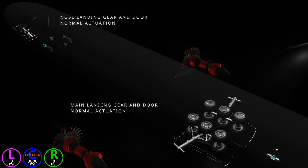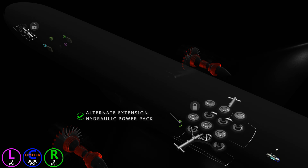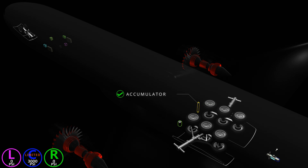Landing gear normal extension and retraction are unavailable. To perform an emergency landing, an alternate extension can be used. The hydraulic power pack using standby power will give enough hydraulic pressure to release the landing gear locks and allow them to freefall to the extended position. After extension, the main gear truck tilt, nose, and main wheel steering will not function. Normal and reserve brakes are unavailable. An accumulator-stored pressure is available for the landing gear brakes, providing enough pressure for six full brake applications.